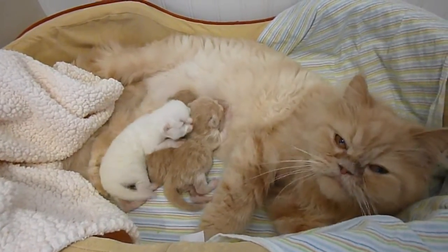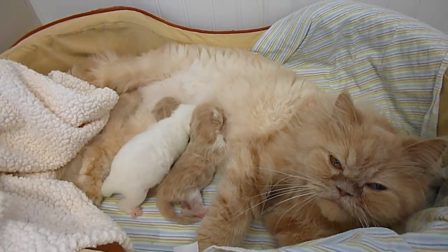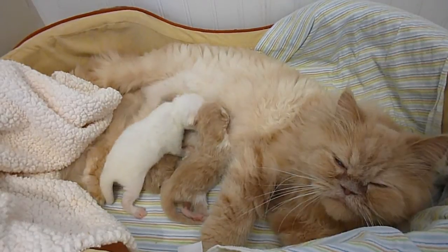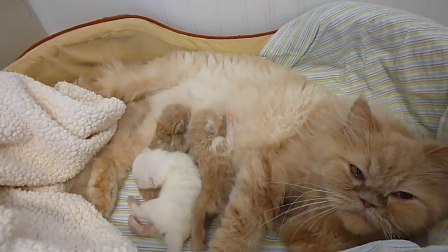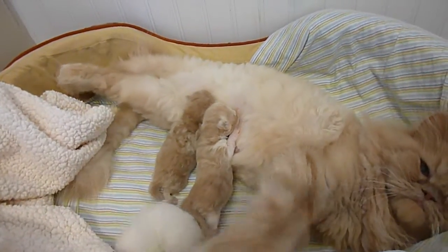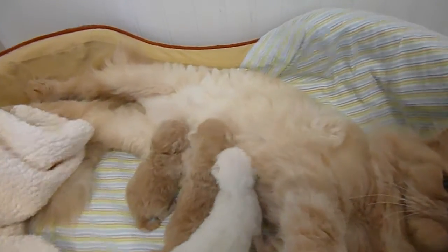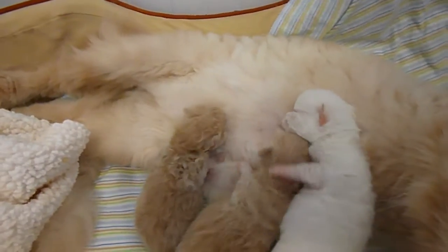She had three cream boys — one being a cream hemi doll face in the middle, on the right is a cream and white bicolor doll face, and on the left is a cream extreme face Persian.